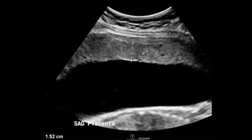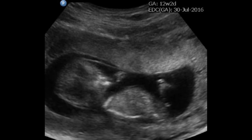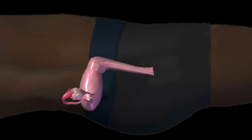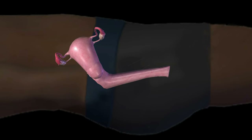Using ultrasound, the uterus can be seen and the placenta can be identified. Most of the time, this is a straightforward procedure. However, the uterus doesn't always look the way it looks in the textbooks. Sometimes the uterus can be flipped forward or flipped back. It can also be rotated clockwise or counterclockwise.